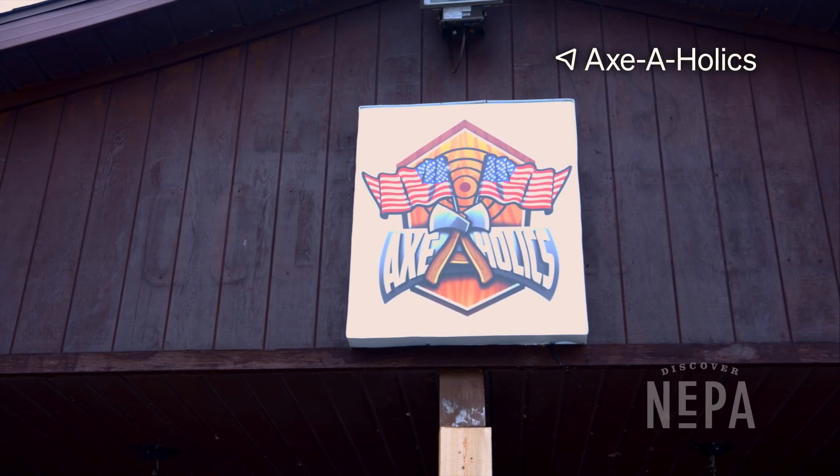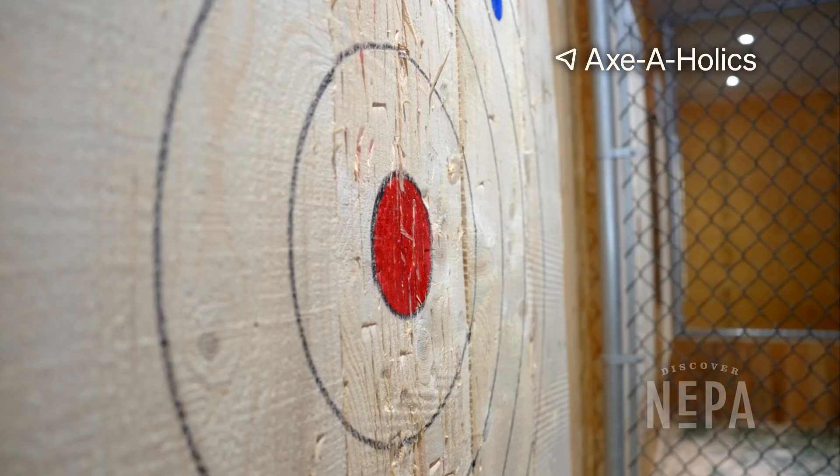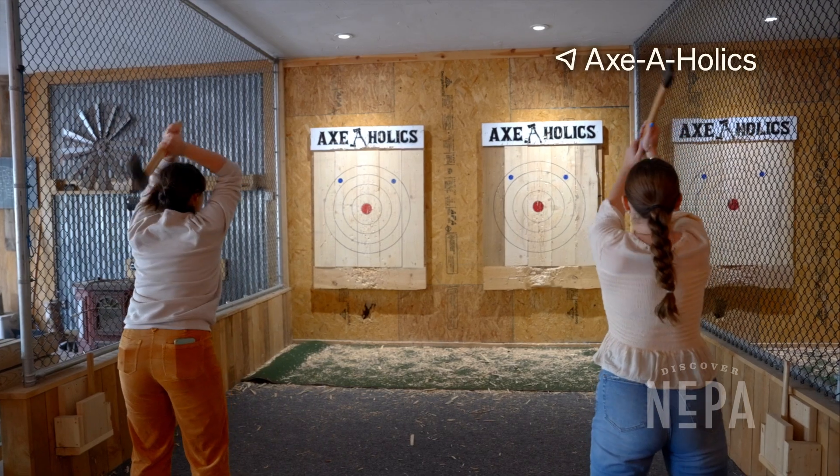And finally, our last stop is Axaholics. Experience the rush of axe-throwing as you test your skills or compete against friends in a safe and fun environment.